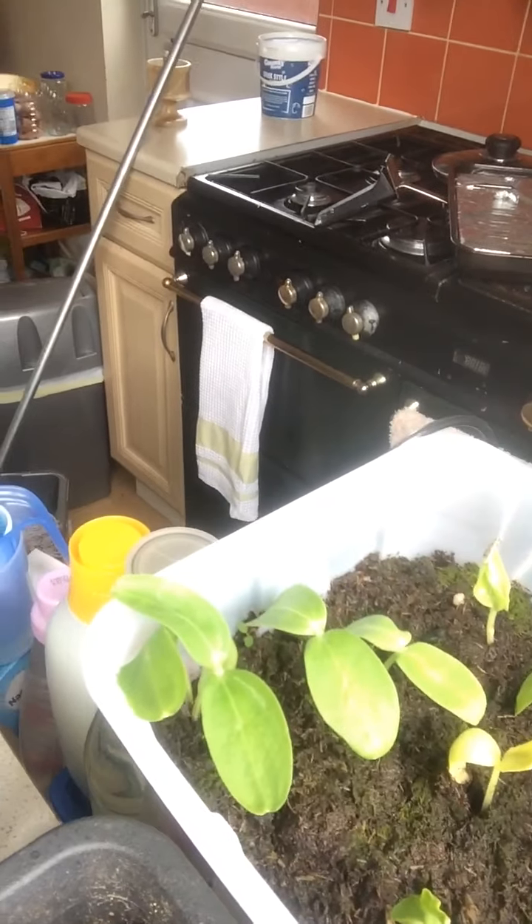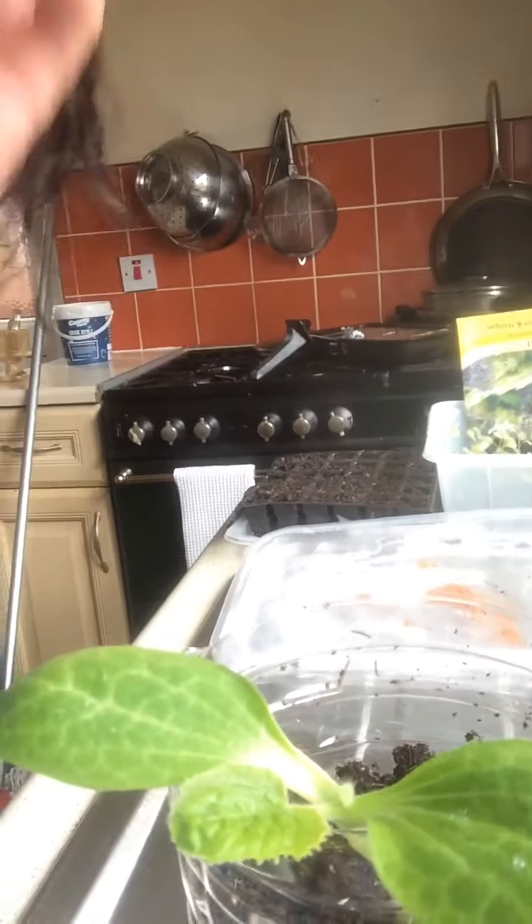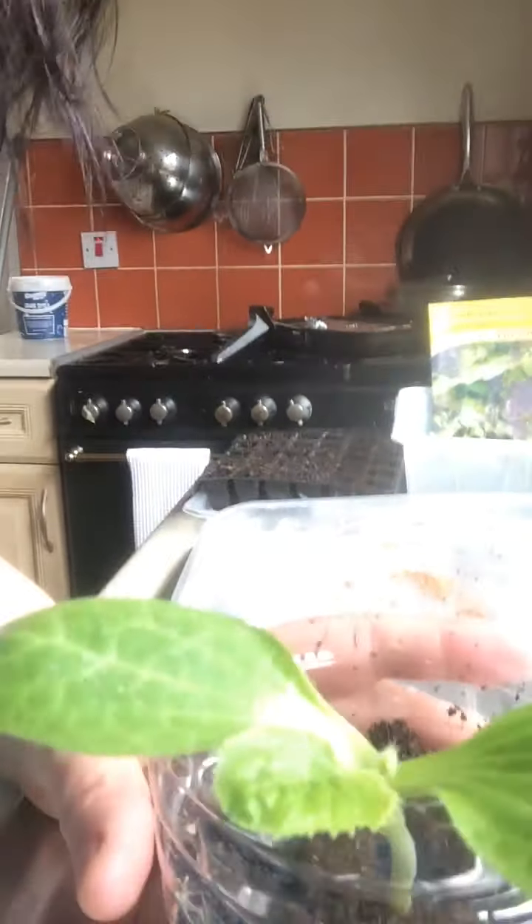I'm just going to switch this around so I can show you these. A few days ago I potted these on — they were like the cucumbers, but now they're courgettes. These ones are courgettes and they're huge.